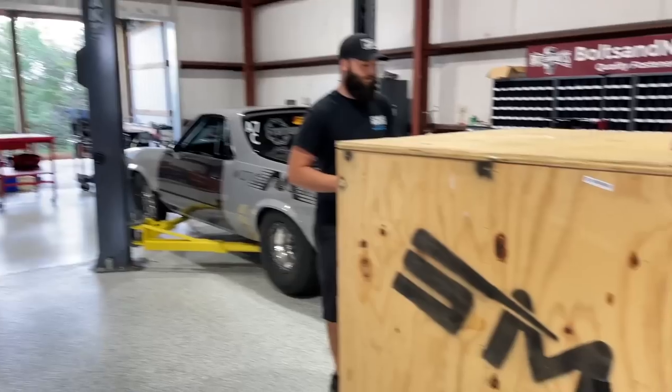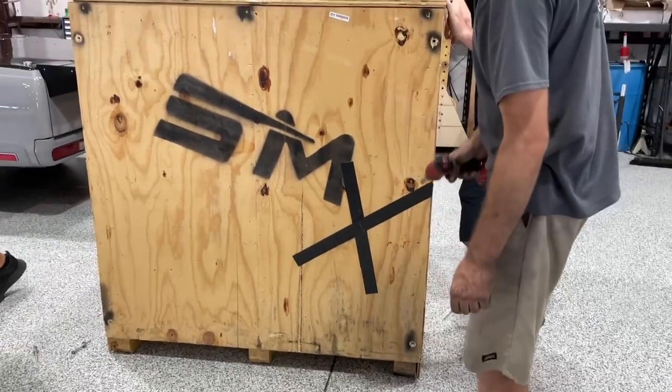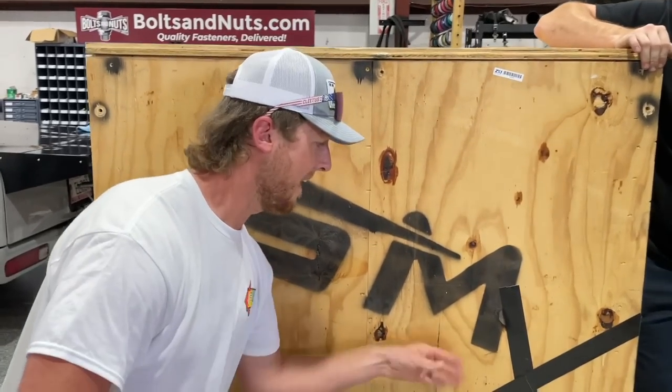This is the most expensive box in the history of boxes I've ever touched or been around. What about that one time you bought that mystery box off eBay? It did not cost this much. Guys, what you will see here is S-M-X.